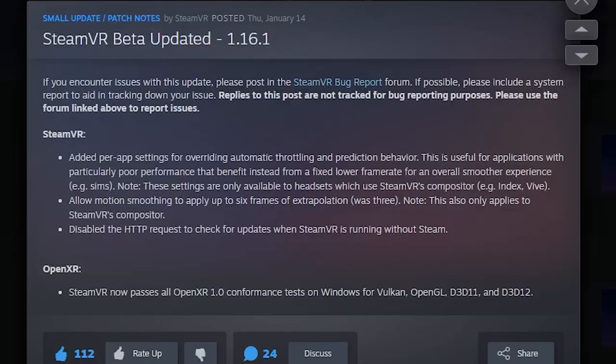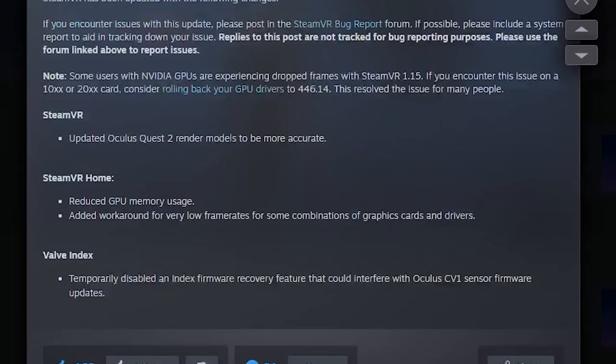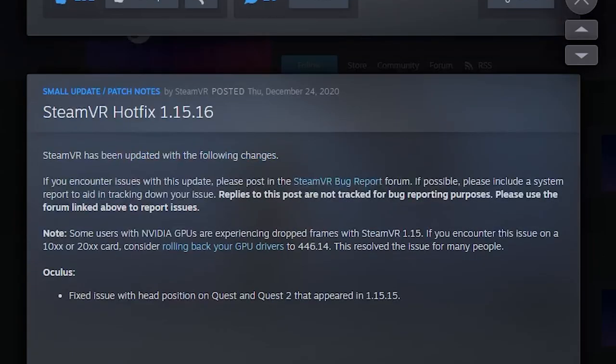Starting from the latest updates, they've added a per-app setting for overriding automatic throttling and prediction behavior. This is particularly useful for applications with particularly poor performance that benefit instead from a fixed lower frame rate for an overall smoother experience. These settings are only available, however, to headsets which use Steam VR's compositor — for example, the Index or the Vive.